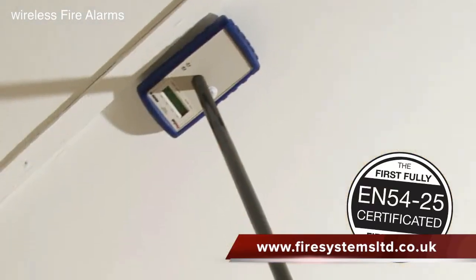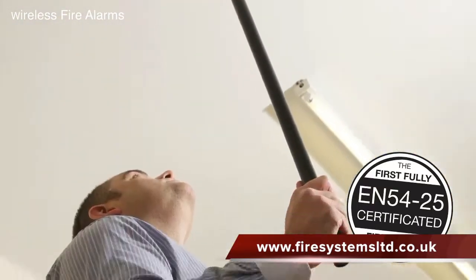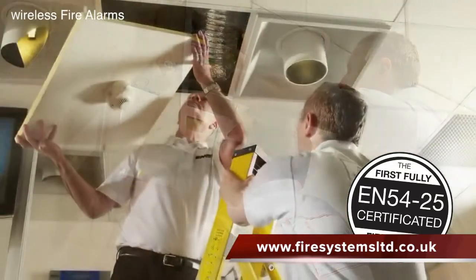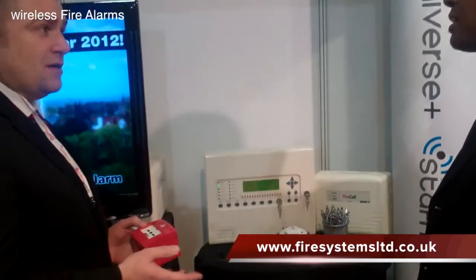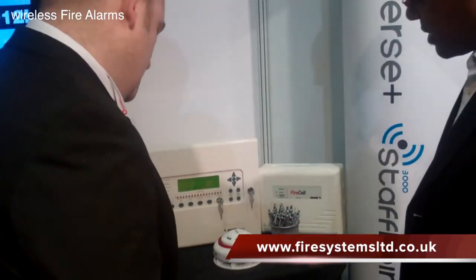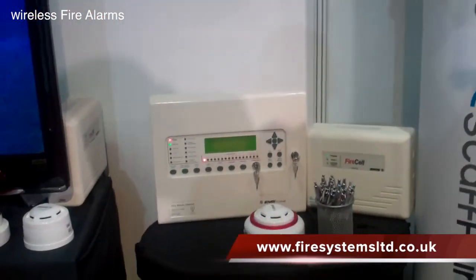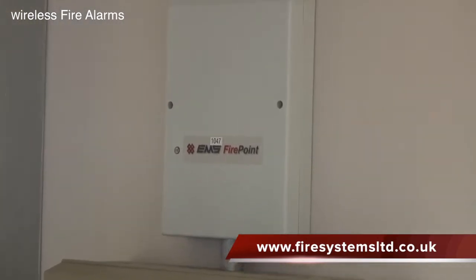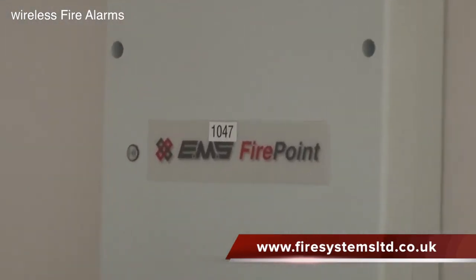To comply with the latest standard, EMS designed and introduced the new compliant range called the Fire Cell, which came onto the market in 2011. This was soon followed around 2013 with the Fire Cell Fusion, a product that offered the user a hybrid solution. Because of the changes in the wireless fire alarm standards and product codes, the 5.5000 has had to be withdrawn from the market.